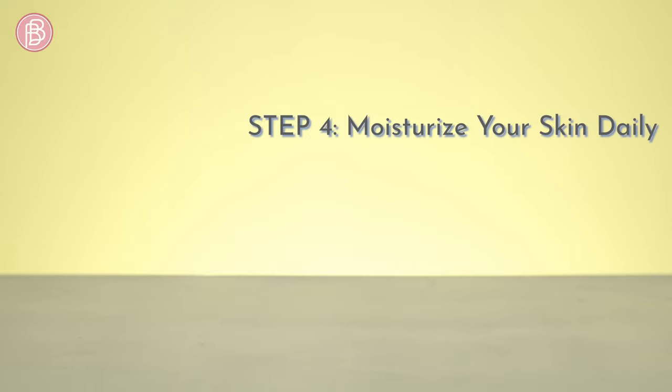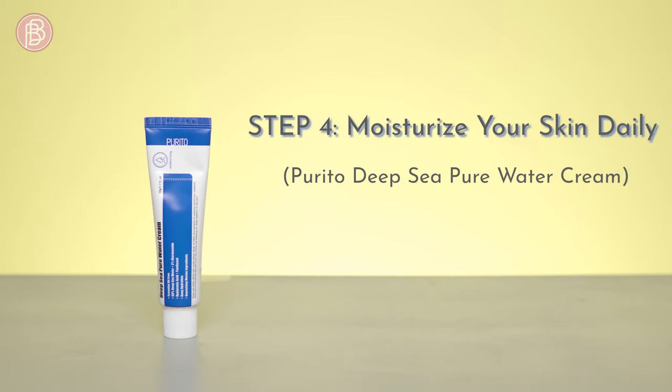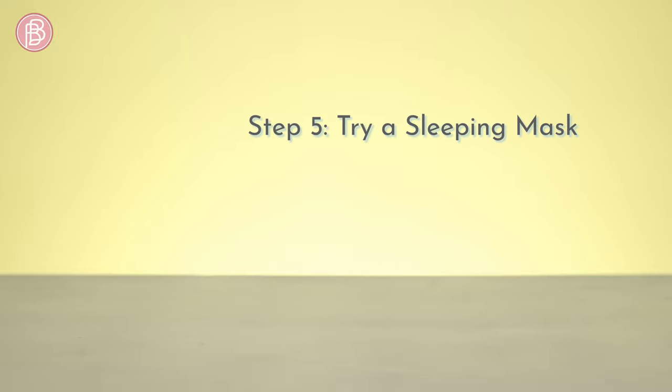Step four: moisturize your skin daily. Heal dry skin and make it smooth and supple with the Periodo Deep Sea Pure Water Cream, which is especially formulated to replenish dry and dehydrated skin.